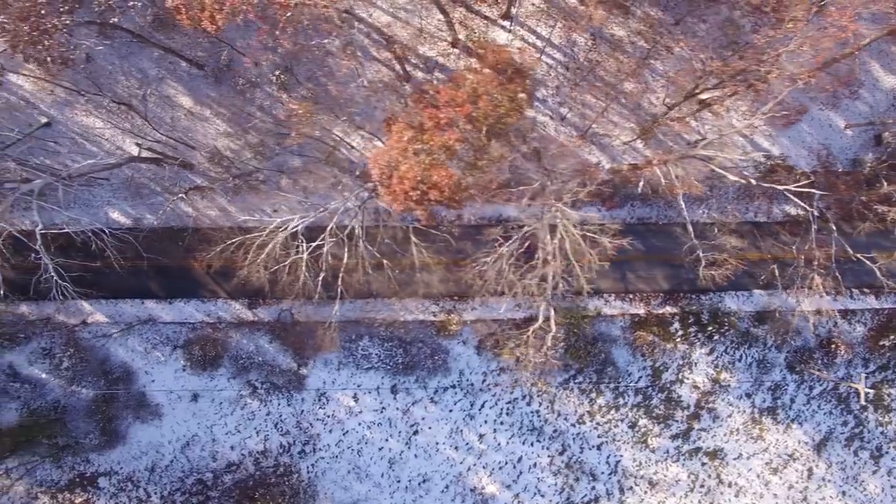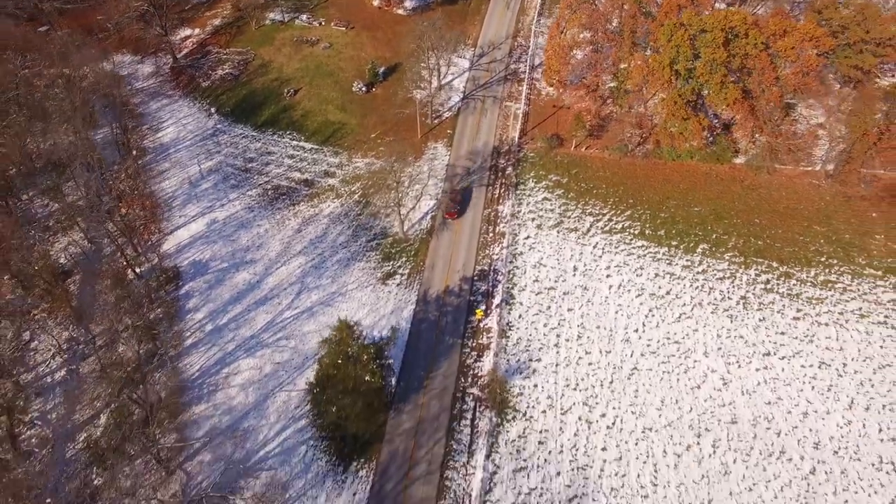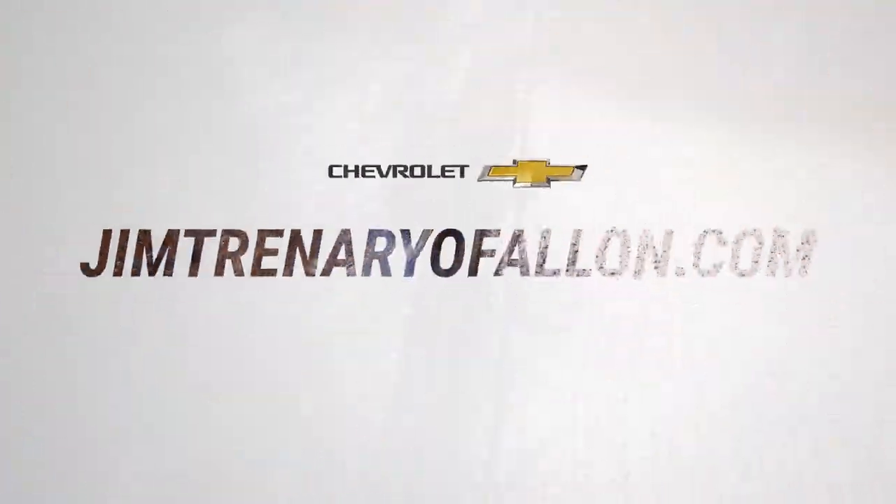To test drive the 2019 Chevy Traverse Premier, come to Jim Trenary Chevrolet in O'Fallon, Missouri, or visit our website at jimtrenaryofallon.com.